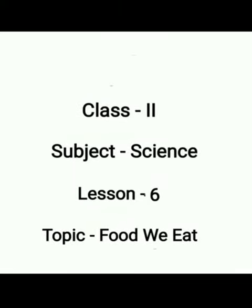Good morning children. Welcome to our science session. Today we shall do the question answers of lesson number 6.